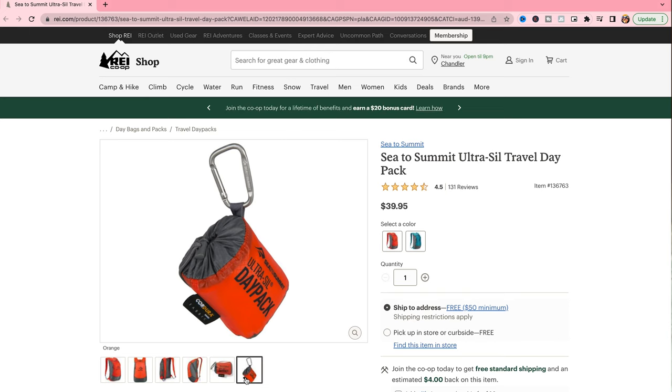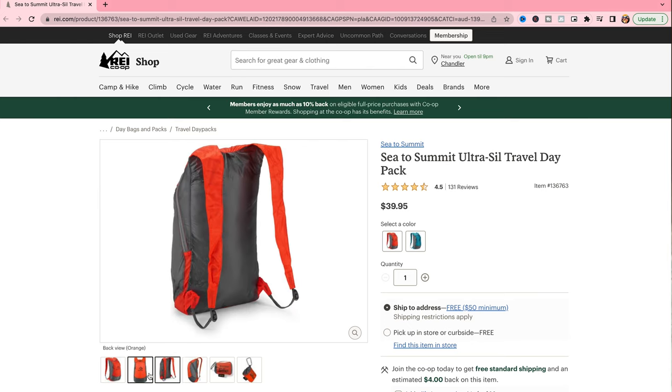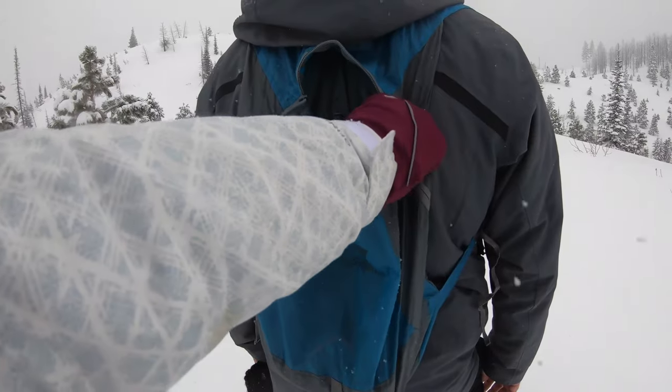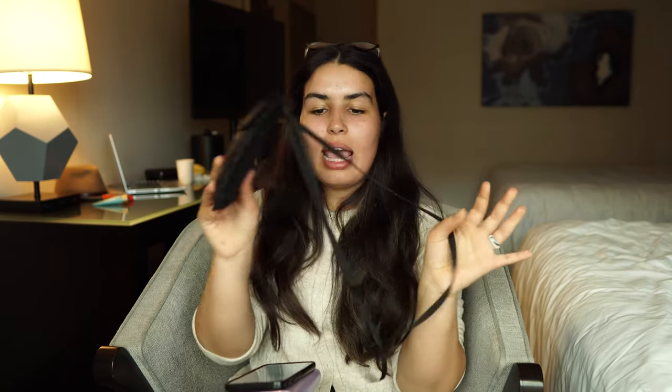Next is the Sea to Summit collapsible day pack — a piece of gear I've loved for the past three years. I clip it to my backpack with a carabiner. When I arrive at a destination and want to explore without my big backpack, this 20-liter collapsible pack is perfect. It can fit a rain jacket, a water bottle, or anything you need for a short hike or city tour. It's a great compact option.